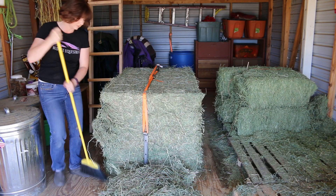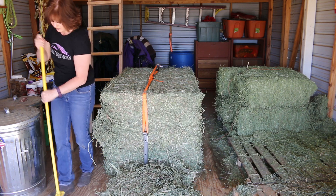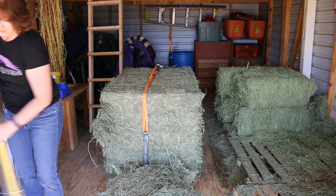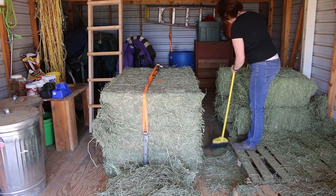To keep your barn neat and tidy, make sure you sweep it out every single day. Where I keep my hay it's right on the floor in the barn, but the hay actually piles up, so what I'll do is sweep it out for the horses to eat the excess when I turn them out for the day — and then it just keeps my barn looking nice and tidy.